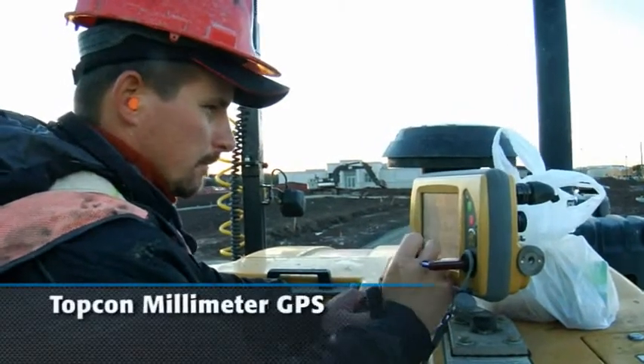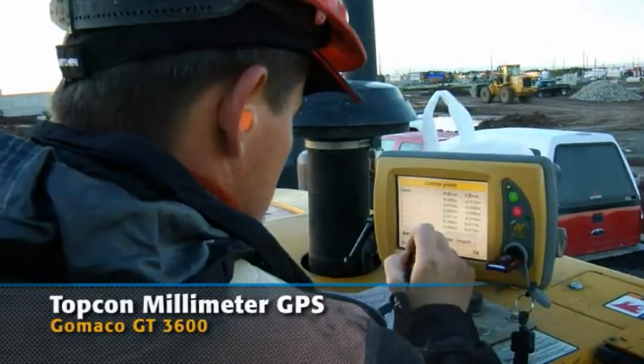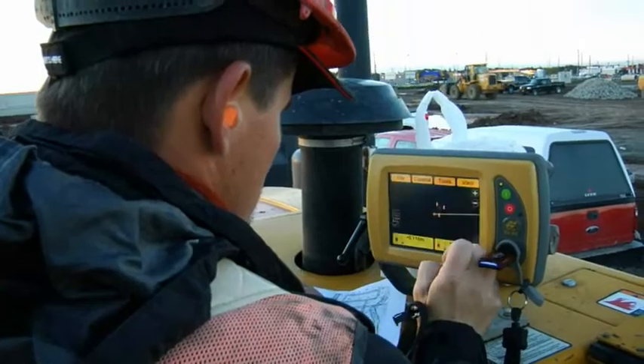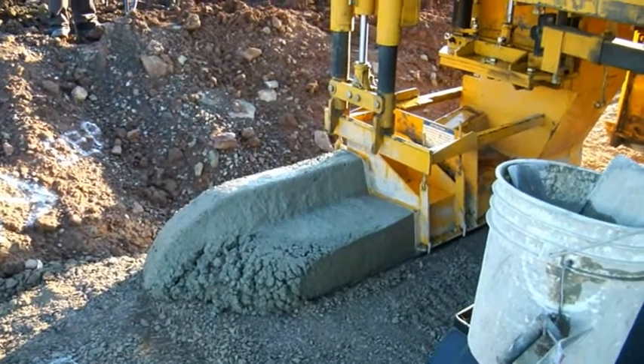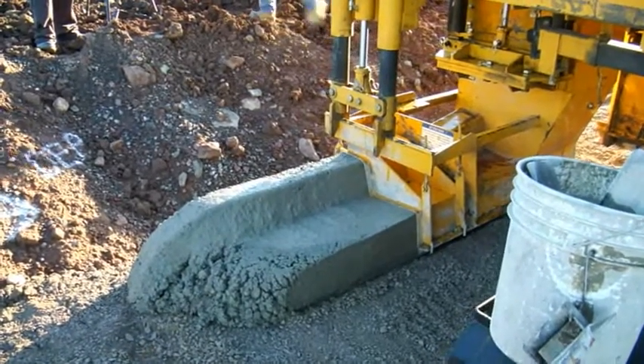It took about two, three jobs. Without the string line, you don't know where you're going — this is where the curb goes, let's start pouring, and you have nothing to measure off. So that's pretty scary. But after a couple of jobs, you kind of get the feeling for it. And it's mind-boggling that this machine can just go on its own and you just sit there and watch it.